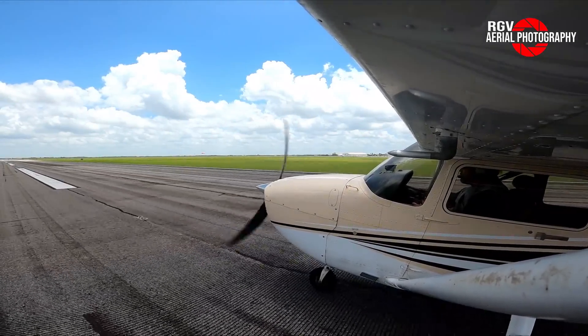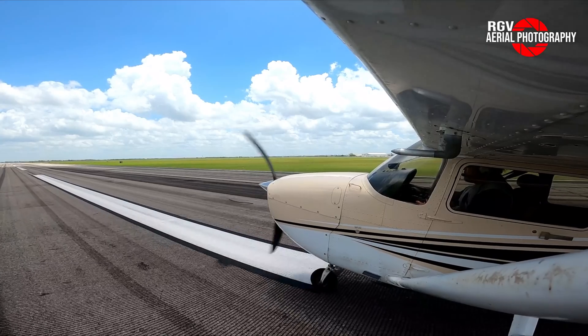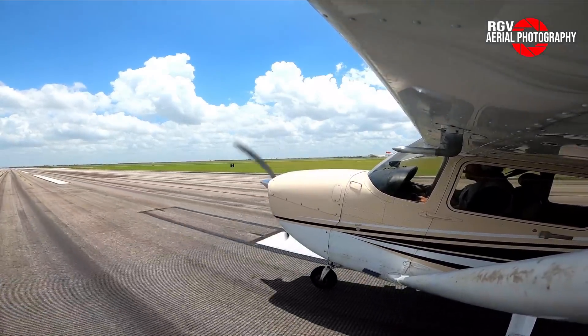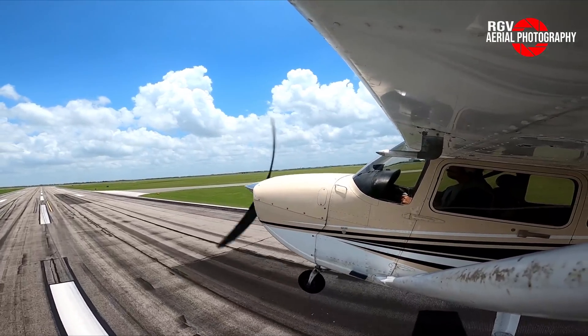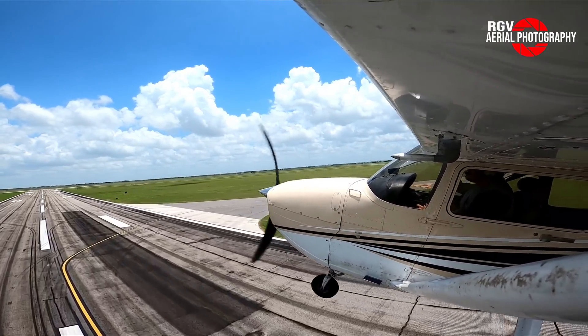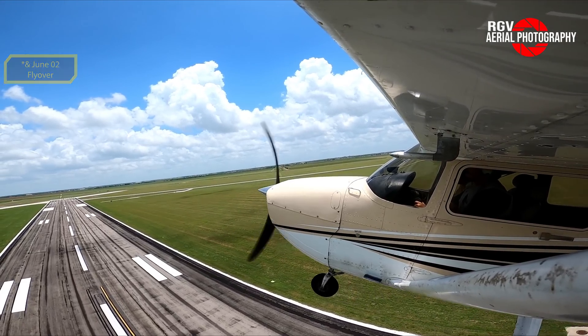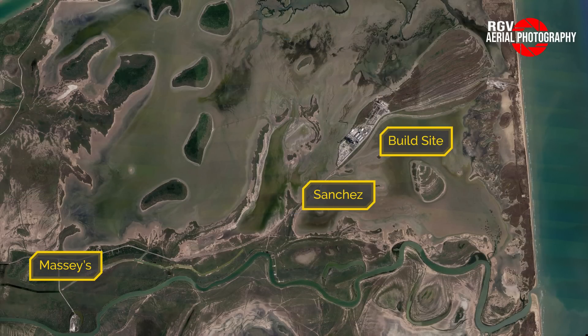Hello everyone and welcome on board to RGV Aerial Photography Starbase Flyer Review Episode 4. This is Mauricio, your photographer and guide for today. We'll be covering updates at SpaceX Starbase facilities cruising at an altitude of 10,500 feet. These photos were taken Friday, May the 26th with some additional ground shots. We have overflights starting at Massey's test site, Sanchez, and the build site, with our final destination being the launch site. So fasten your seatbelts and enjoy the flight.